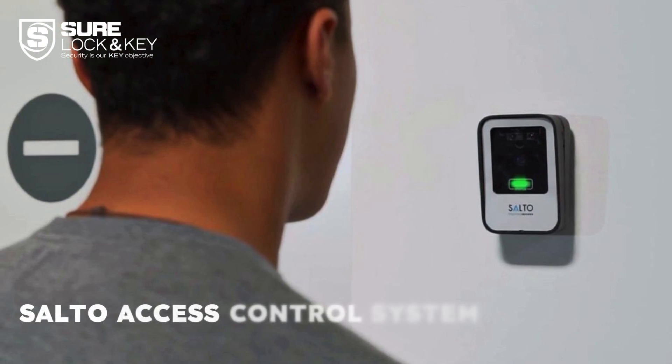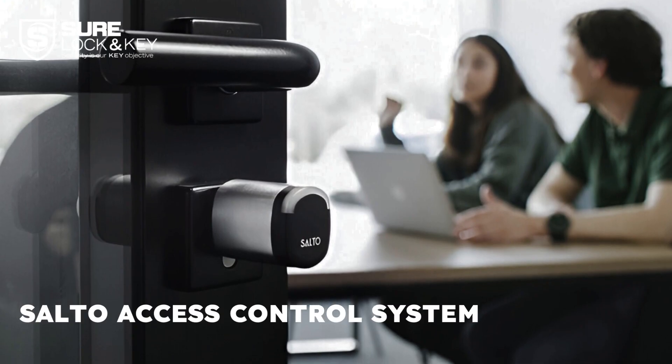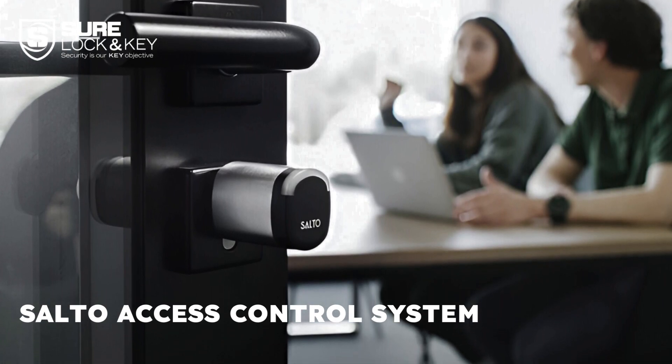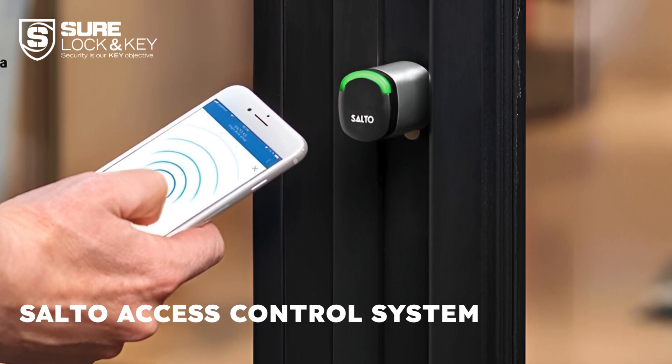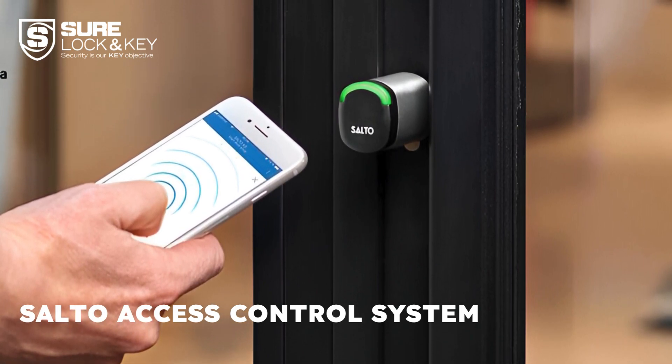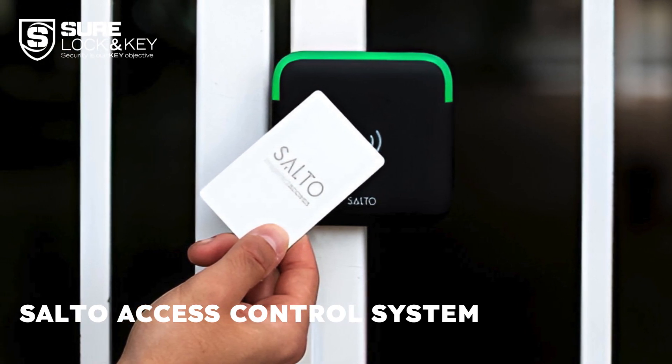Salto offers a fully keyless digital access control system that provides businesses with a seamless, integrative solution. It allows for flexible combinations of hardware, software, and access methods to create a tailored system. User-friendly features include digital keys and a mobile app. If you're seeking a digital access control system, consider Salto.